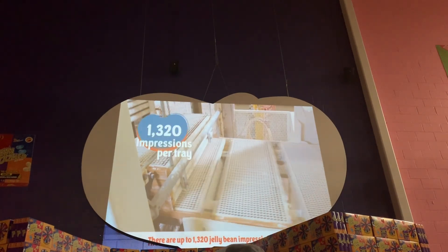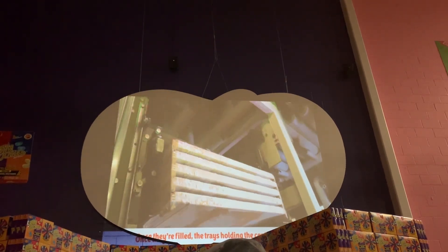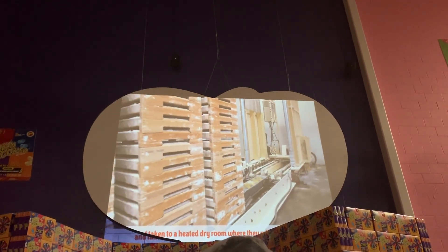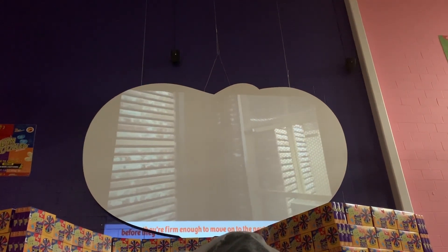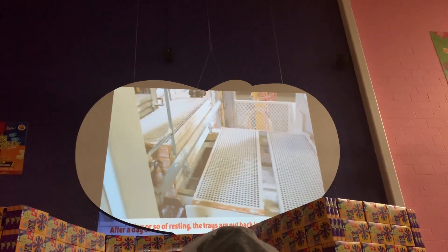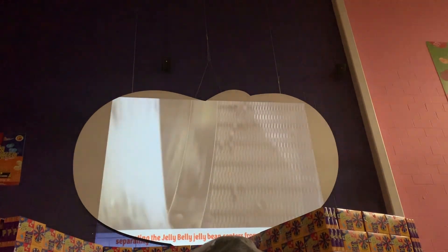There are up to 1,320 jelly bean impressions per tray. Once they're filled, the trays holding the centers are stacked and taken to a heated dry room, where they'll rest overnight at more than 100 degrees before they're firm enough to move on to the next stage. After a day or so of resting, the trays are put back into the mogul machine. The mogul tips the trays over, separating the jelly belly jelly bean centers from all that cornstarch. The cornstarch is taken off to be used again later, and the tray is immediately reused for a new batch of jelly bean centers.